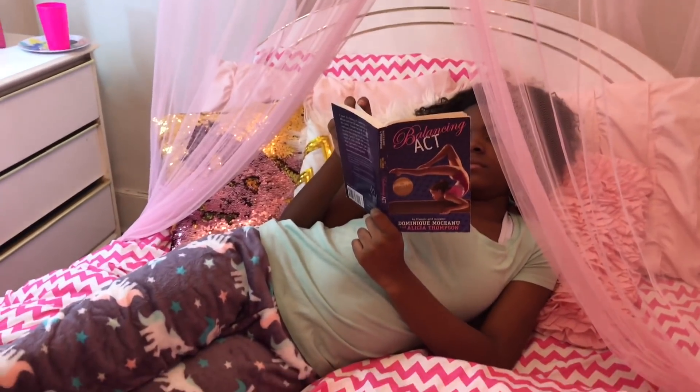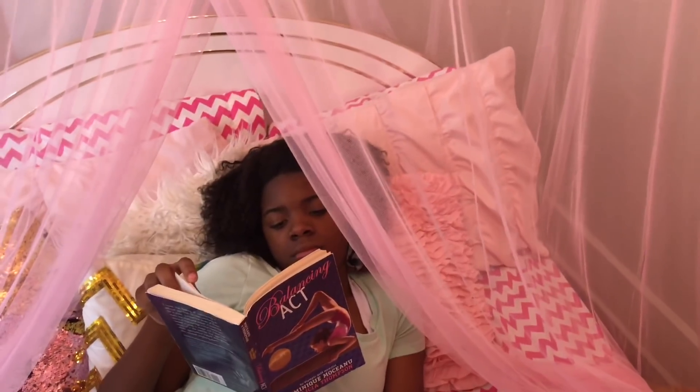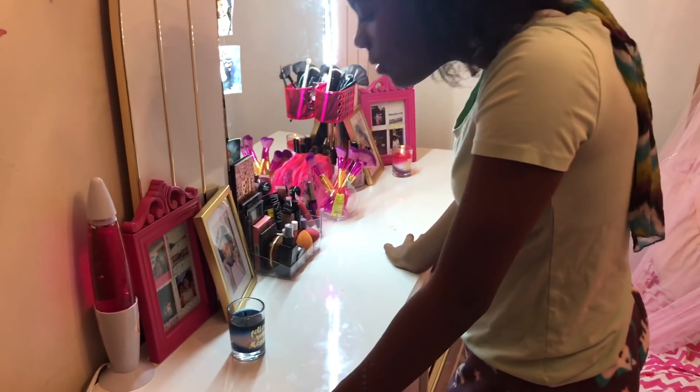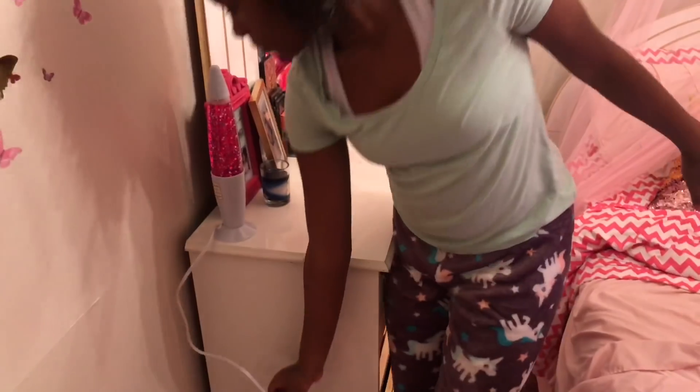Finally, to wrap up my pamper night, I'm going to read a chapter or two from the book I'm currently reading. Now I'm getting sleepy — I'm going to blow out my candles, turn on my glitter lava lamp, turn off my light, and go to bed.